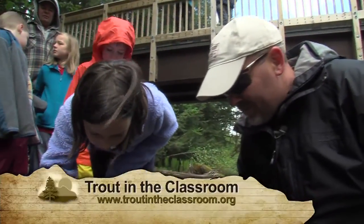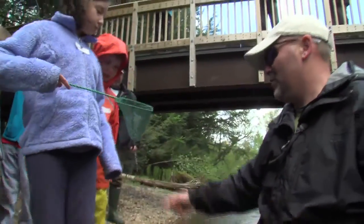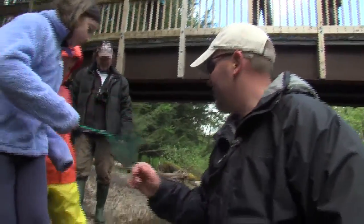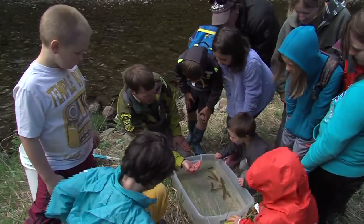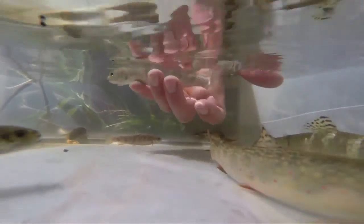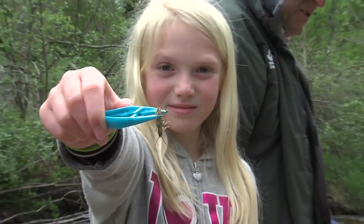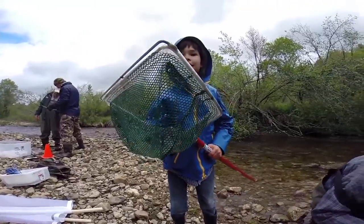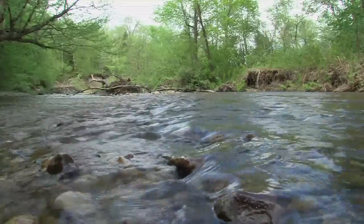Thanks to the Trout in the Classroom program, teachers of all grade levels are now creating a new generation of environmentally conscious students throughout the state, and having a lot of fun doing it. We wanted to have our students engaged in a project where we could help develop in them an understanding of the natural world, but also an understanding that we want them to be good stewards of the environment. We firmly believe that this will help them make good decisions about watching out for their resources as they grow.